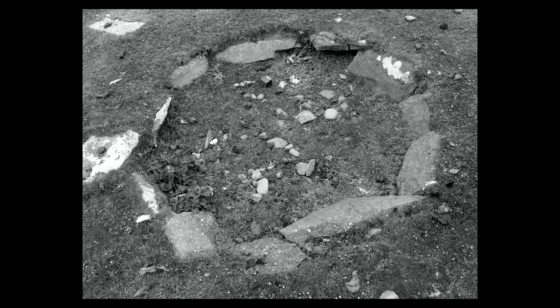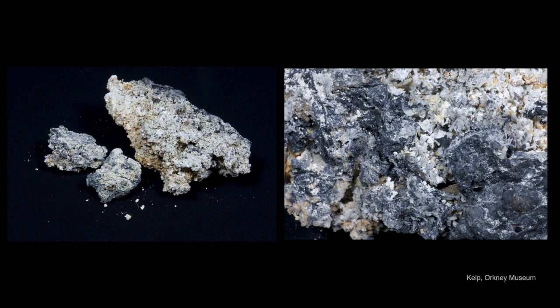Now another circular stone structure, too small to be seen in our aerial photograph — this is the kelp kiln. Seaweed fired a boom and bust economy in Orkney in the late 18th and early 19th century. We use the term kelp to refer to the larger seaweeds these days, but then it was the term used for the end product itself.